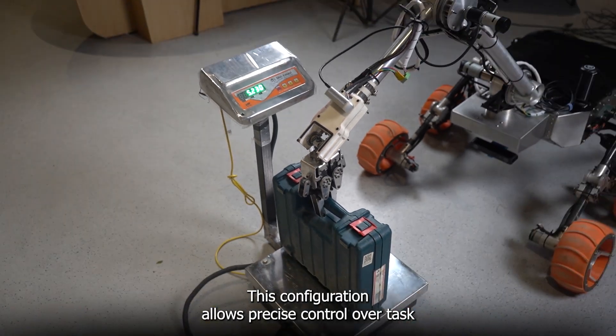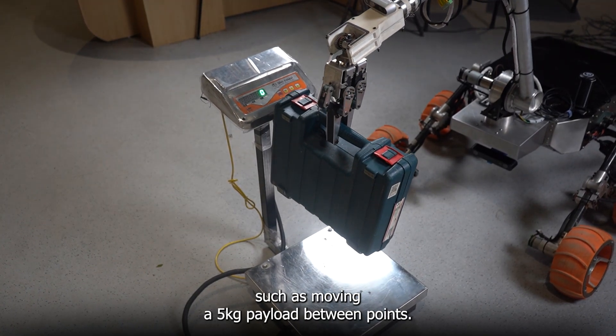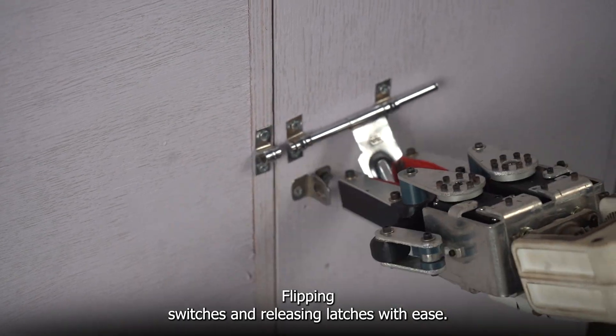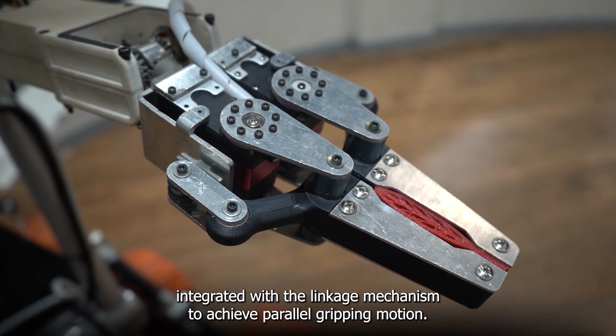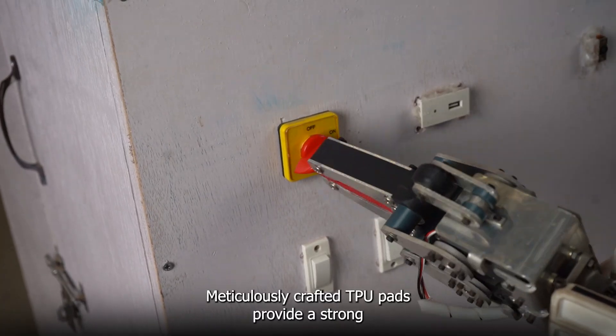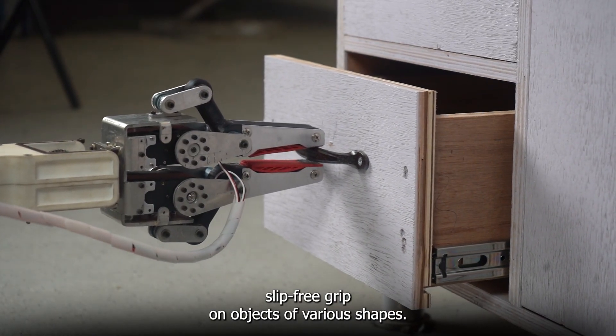This configuration allows precise control over tasks such as moving a 5 kg payload between points, flipping switches and releasing latches with ease. The end effector is powered by servo motors integrated with a linkage mechanism to achieve parallel gripping motion. Meticulously crafted TPU pads provide a strong, slip-free grip on objects of various shapes.